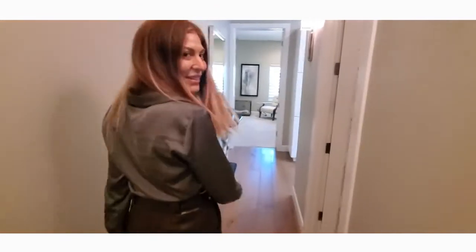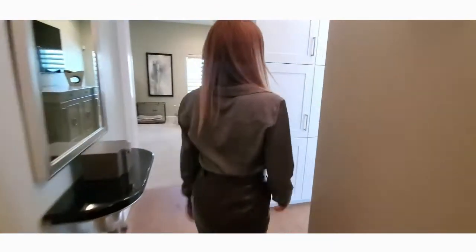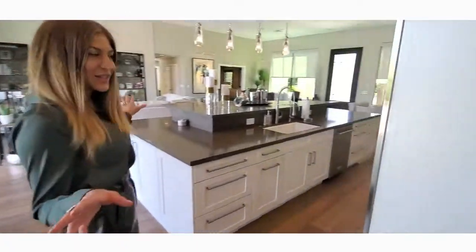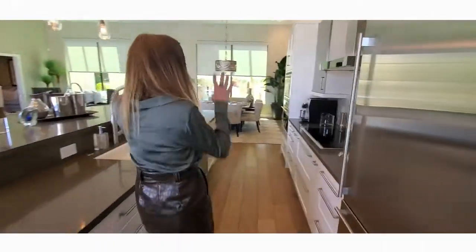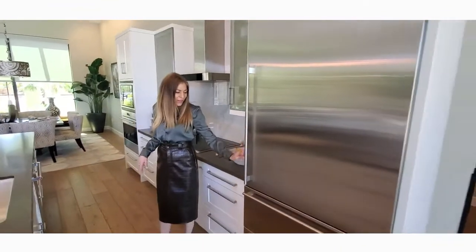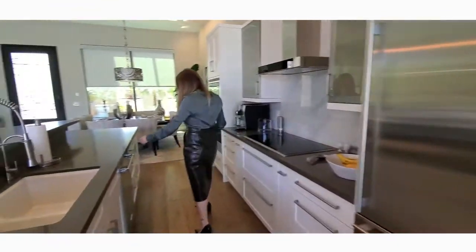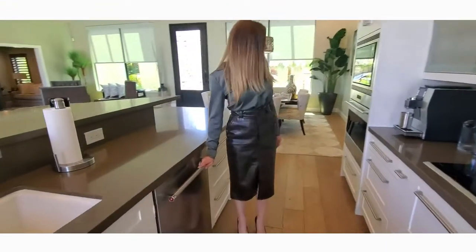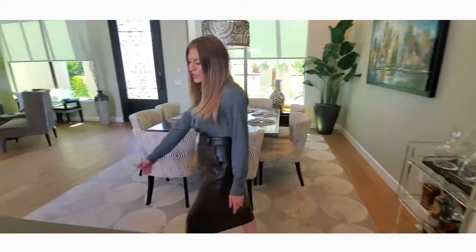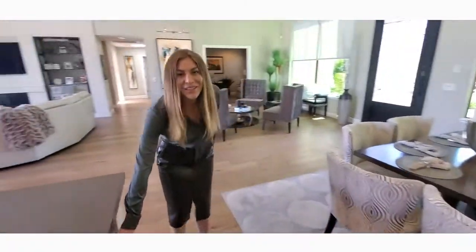Now let's take a look at the kitchen. This gorgeous kitchen was designed for entertaining — truly an entertainer's dream. This is a Sub-Zero refrigerator and freezer. We do have our KitchenAid dishwasher right over here. We also have Wolf appliances — oven and microwave — as well as a Sub-Zero wine fridge right down here.